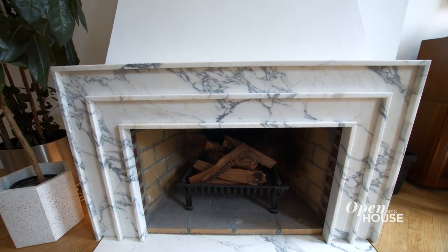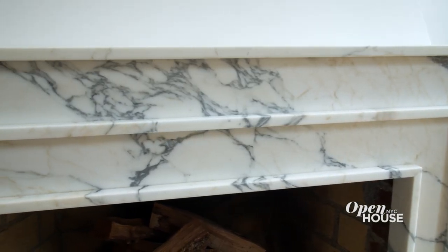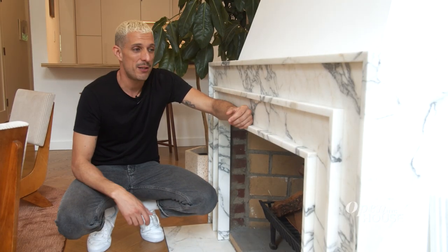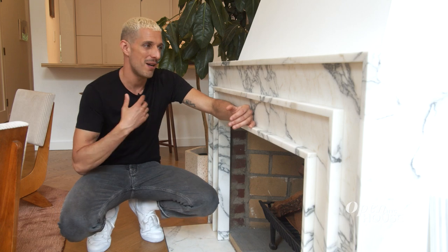The fireplace is made of a rabiscato marble that's very luxurious and gives the entire space a kind of majestic feeling. Even when we design spaces that are quite minimal, it's really important to have a punch. And for us, this is the fireplace.